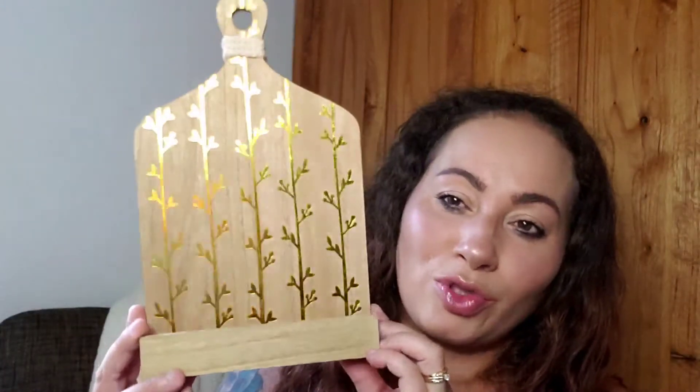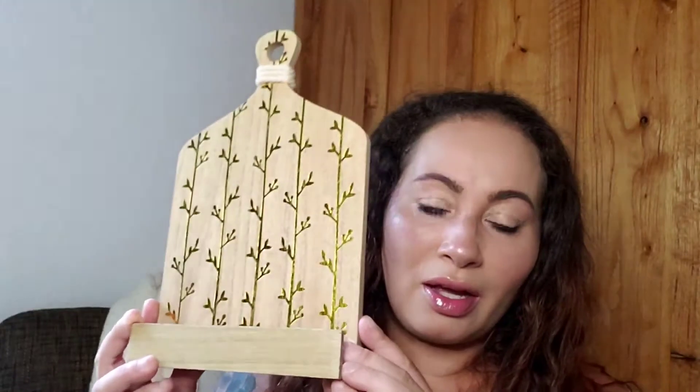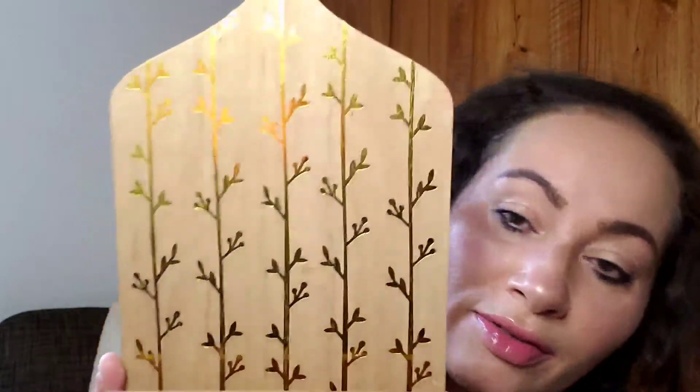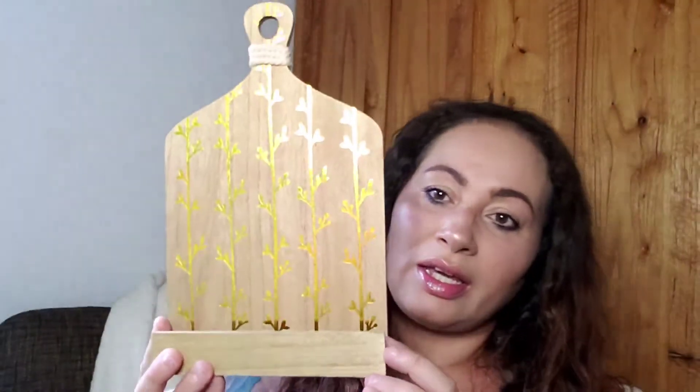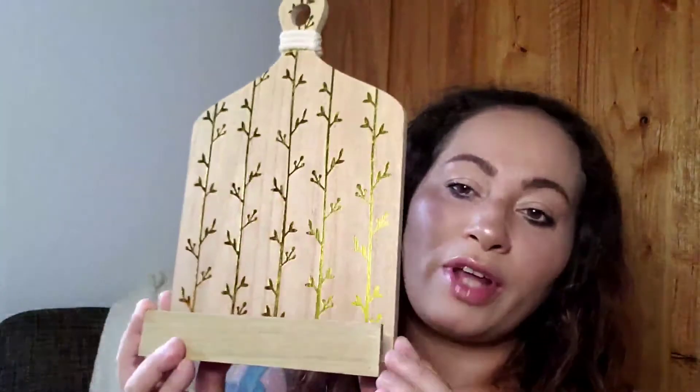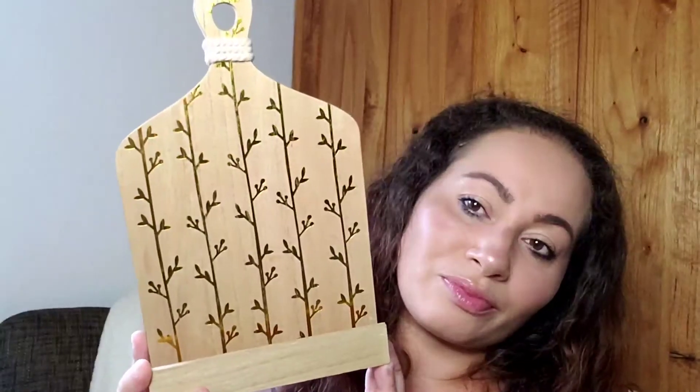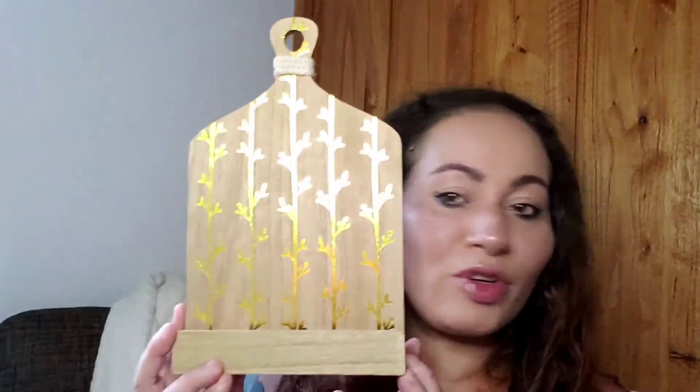My first thing — I picked this up for $2.99. I'm into gold tones right now. It's like a book stand; it sits back and you can put a recipe book or whatever you like in it. Just as it sits it's beautiful — I love all the detail of the leaves, the wood accents. This is going on my kitchen counter somewhere; I might put a recipe book on there.